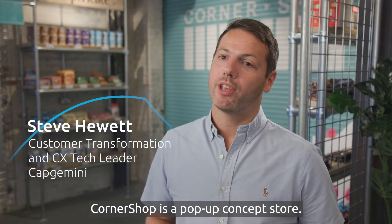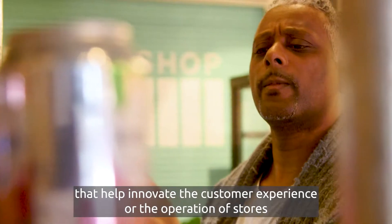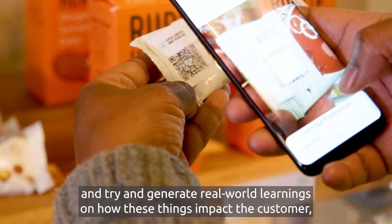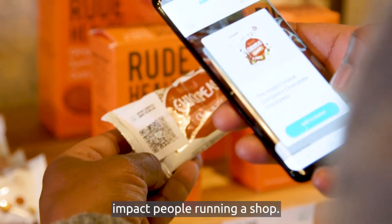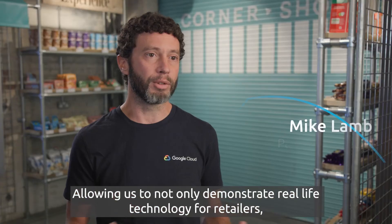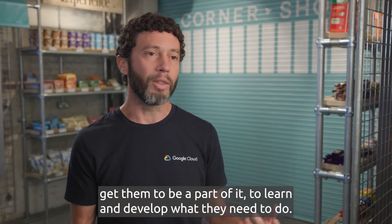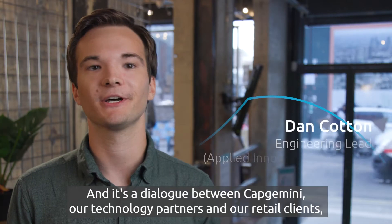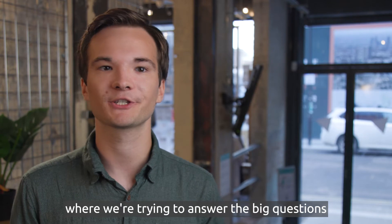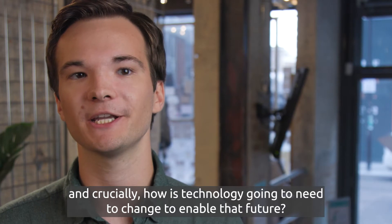Corner Shop is a pop-up concept store. It's where we test the latest technologies that help innovate the customer experience or the operation of stores, and try to generate real-world learnings on how these things impact the customer and impact people running a shop — allowing us to not only demonstrate real-life technology for retailers, but bring customers in, get them to experience it, and be a part of it. It's a dialogue between Capgemini, our technology partners, and our retail clients, where we're trying to answer the big questions about what retail will look like tomorrow and, crucially, how technology is going to need to change to enable that future.